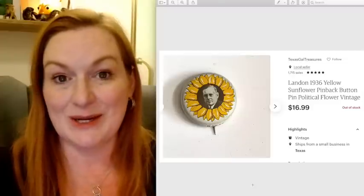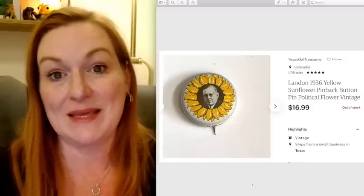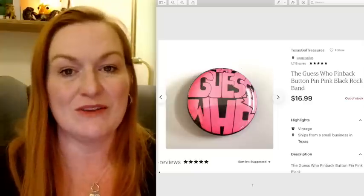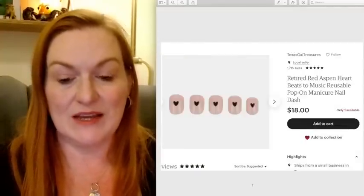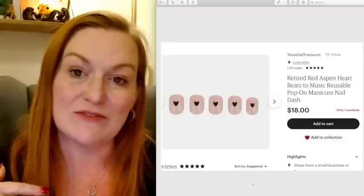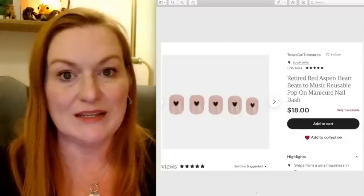Those are sitting on my table to be boxed up — some of my latest sales. This is the Guess Who button, sold for $16.99, also from that big lot I bought for $25. And these are some Red Aspen nails — I used to wear those nails and would get points and get extra nails, so I had a bunch left over. I've been selling them off pretty steadily and these sold for $18.